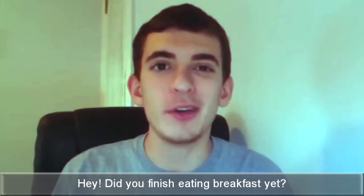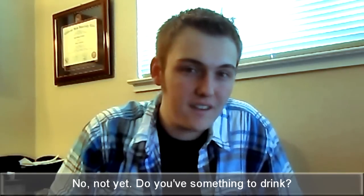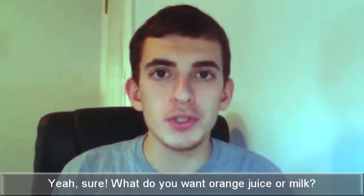Hey, did you finish eating breakfast yet? No, not yet. Do you have something to drink? Yeah, sure. What do you want? Orange juice or milk?